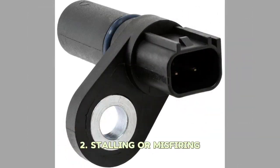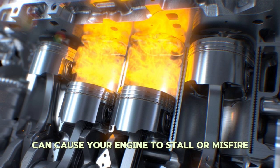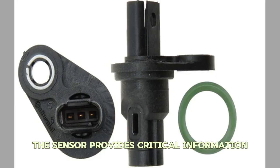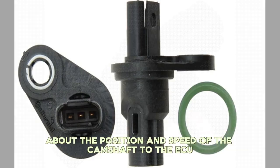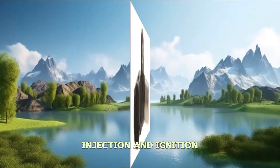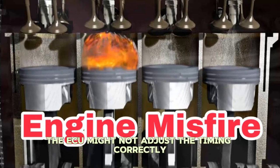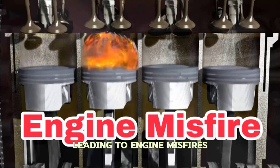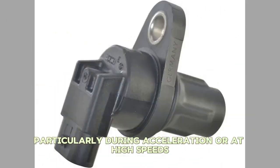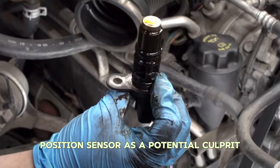Number two: Stalling or Misfiring. A malfunctioning sensor can cause your engine to stall or misfire, leading to a loss of power and overall poor performance. The sensor provides critical information about the position and speed of the camshaft to the ECU, which then determines the timing of fuel injection and ignition. If the sensor is faulty or sending inaccurate signals, the ECU might not adjust the timing correctly, leading to engine misfires. If you experience frequent engine misfires, particularly during acceleration or at high speeds, it's time to consider the camshaft position sensor as a potential culprit.